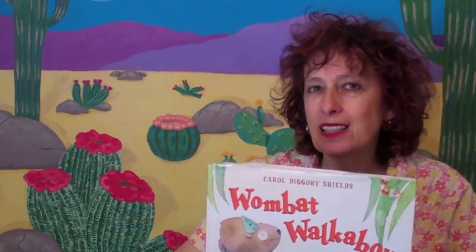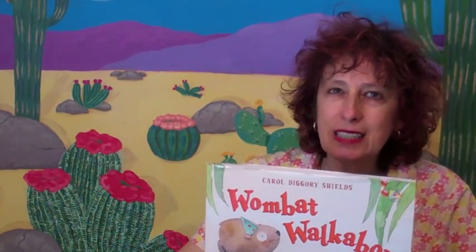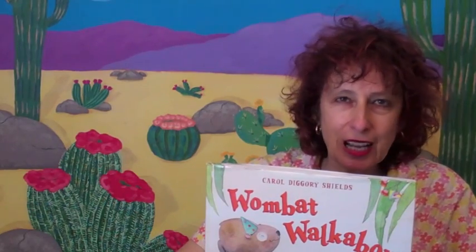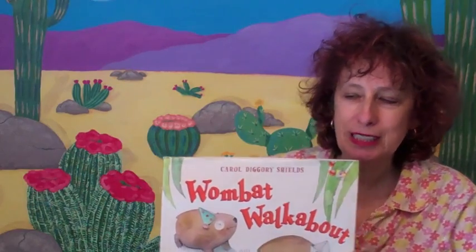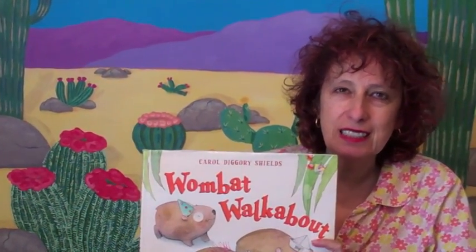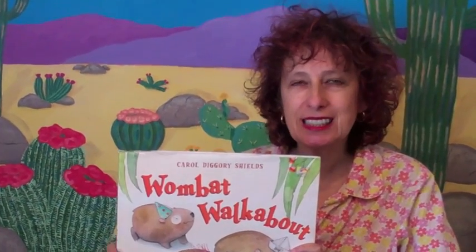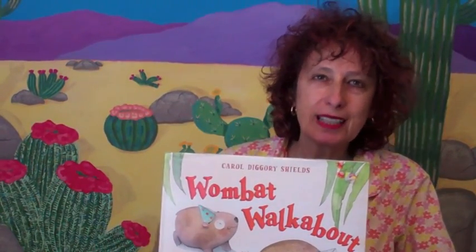Not a lot of deep underlying concepts with this book — it's just really fun. There's some community, some teamwork, a little bit of factual information about Australian animals and wombats in particular. But it's really just this fun romp with really delightful language that's just really fun to read out loud. Making your language fun and playful is really core and key to a book like this.